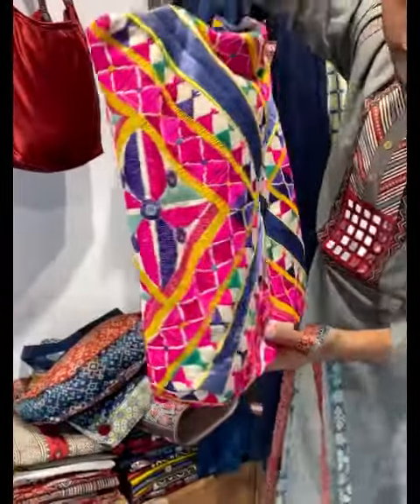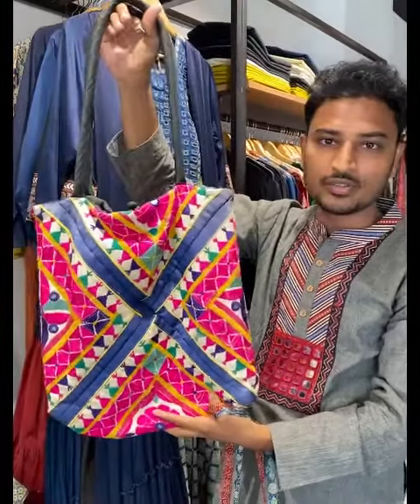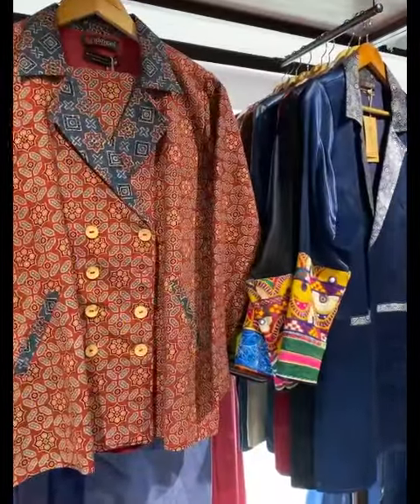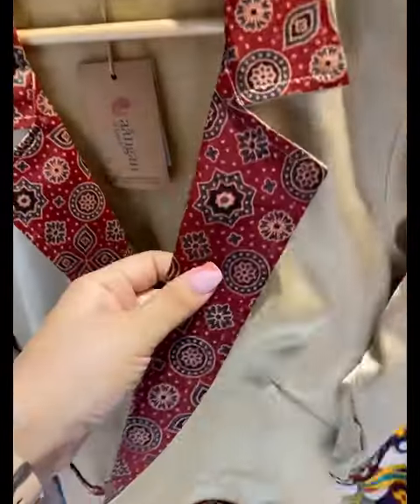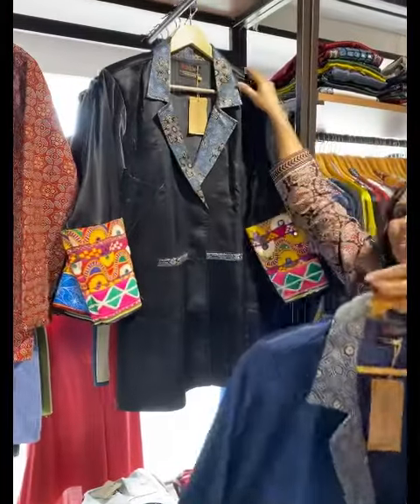In this section we have jackets — for example, look at this gaji silk one. It can cover you at a party as well — very Kachhi. You can layer it over a dress and style it multiple times. There are colors available.